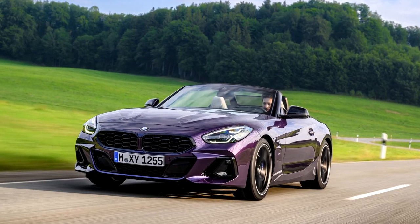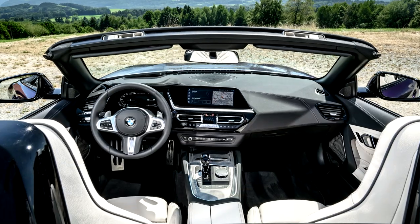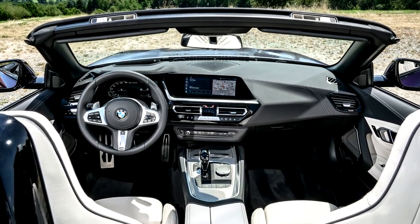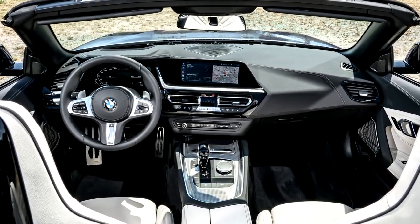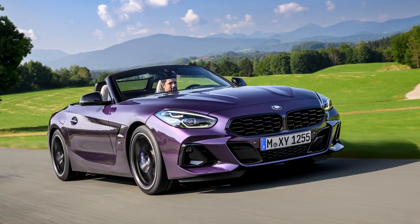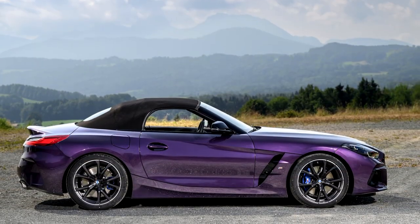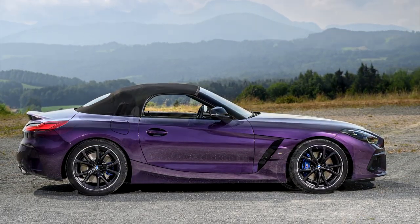BMW revealed the new Z4 for model year 2023. The latest version of the open-top two-seater incorporates a number of updates, brings fresh design accents to the exterior, expands the range of standard equipment, and adds new items to the options list. The M Sport package is now also included as standard for the four-cylinder models.